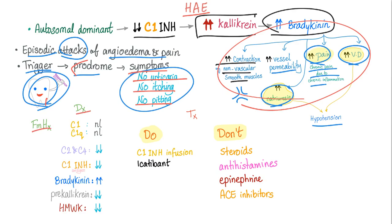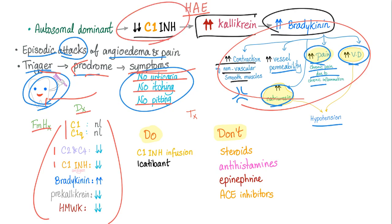For diagnosis, you need the family history, the trigger, prodrome, and symptoms. And you need the labs: C1 is normal, C2 and C4 are decreased, C1 inhibitor is decreased — that's the whole definition. Bradykinin is high, pre-calicrin is low, and high molecular weight kininogen is low.